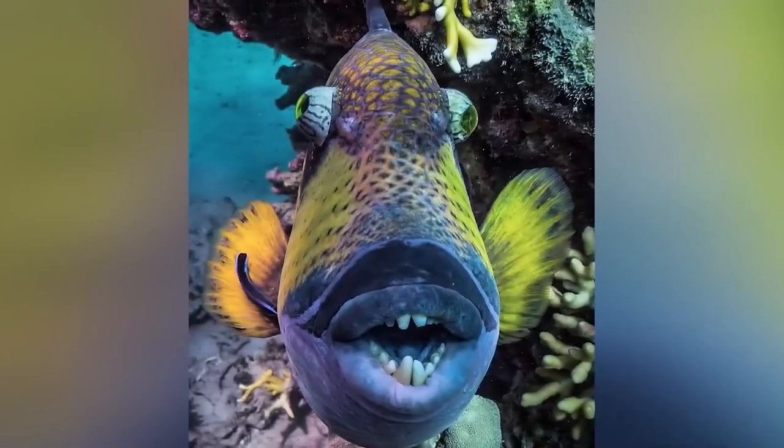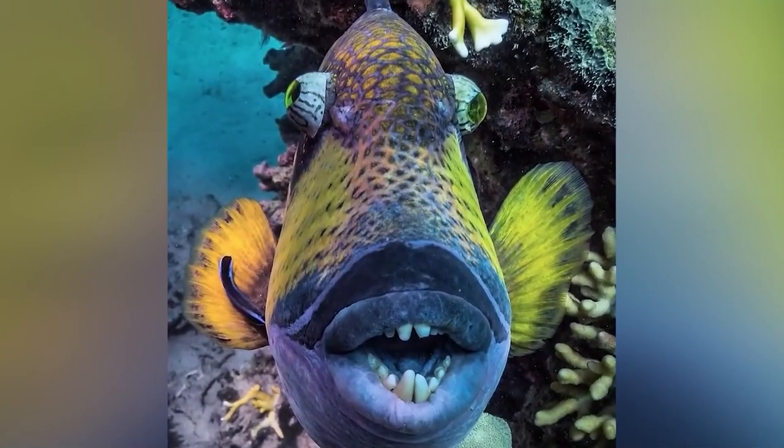Titan Triggerfish are known to be quite aggressive to their prey, and they tend to bite divers who come too close to their nests. These fish are among the largest species of triggerfish, and they are commonly found in lagoons and at reefs deep in the ocean, stretching from Australia to Thailand.